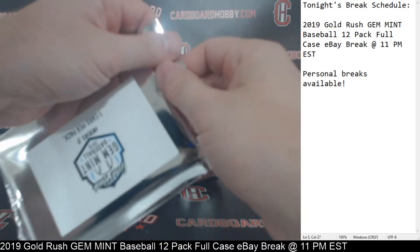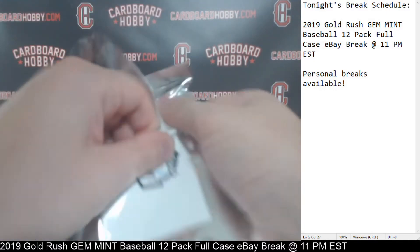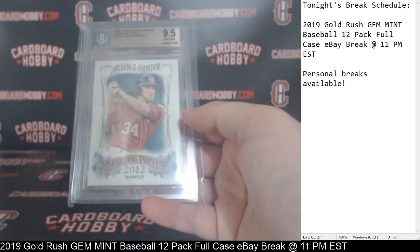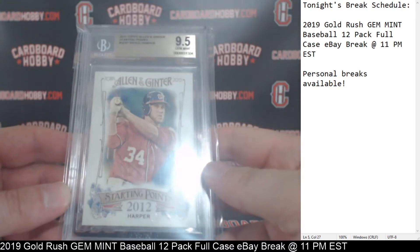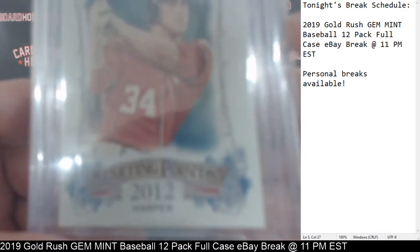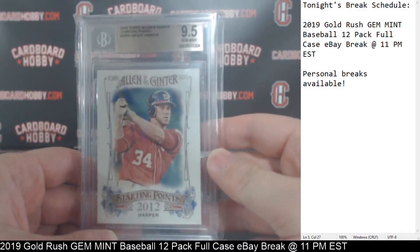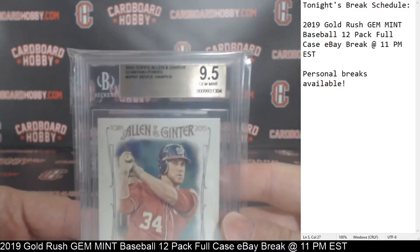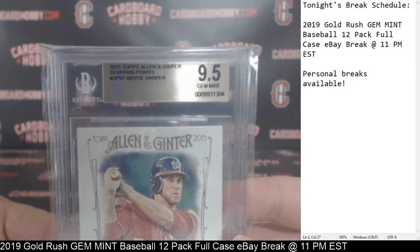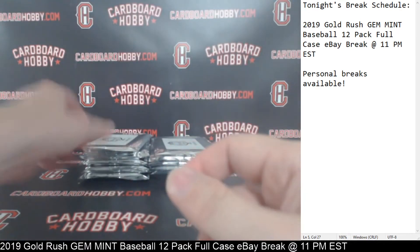So Pack 1 down. We got Pack 2 coming at you here. We got a 2015 Topps Allen and Ginter Starting Points, Bryce Harper — that's going to go to the Nationals, in his Nationals jersey. 2015 Topps Allen and Ginter Starting Points, Bryce Harper, nice 9.5 Gem Mint. The Nationals on the board. Phillies and Nationals.